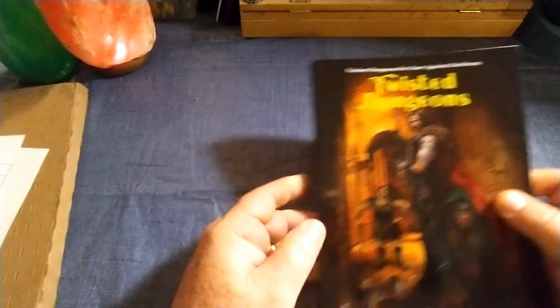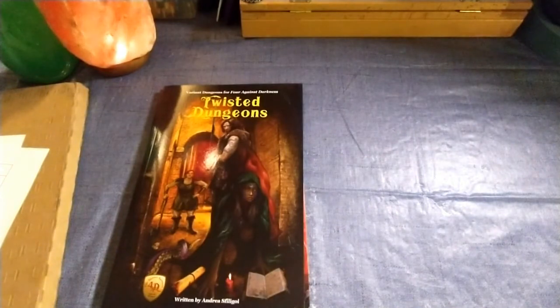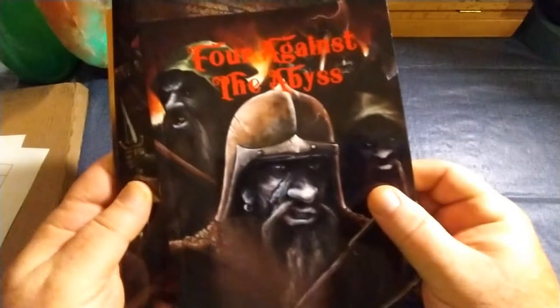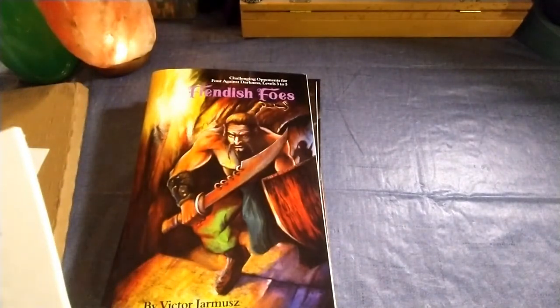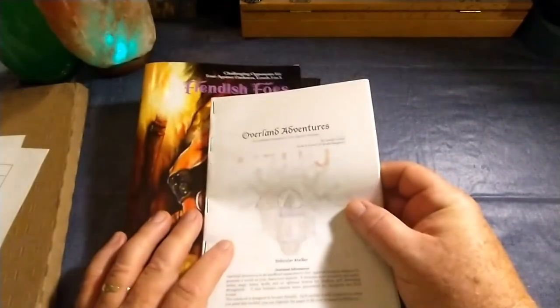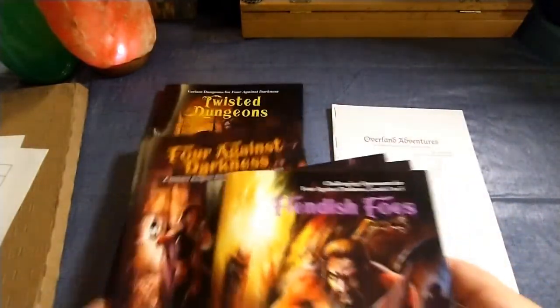So with these books along with the core rulebook Four Against Darkness, Four Against the Abyss, Dark Waters, and Fiendish Foes, I believe I'm completely set up — at least for now — to add some variety to my Four Against Darkness campaign, the adventures of the Circle of the Frosty Crow, which I'm utilizing with Overland Adventures. Overland Adventures does reference Fiendish Foes, Dark Waters, Four Against the Abyss, and of course Four Against Darkness.